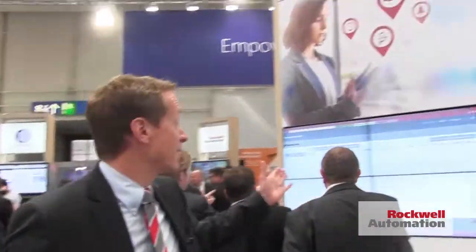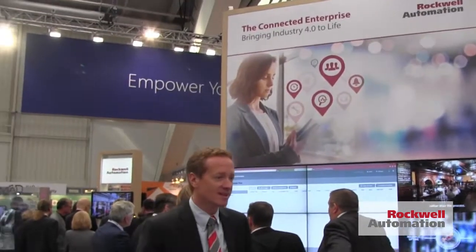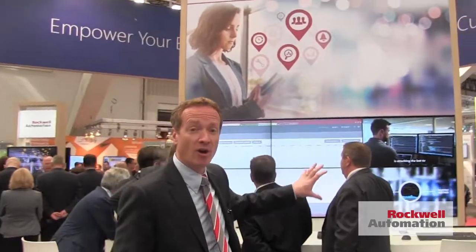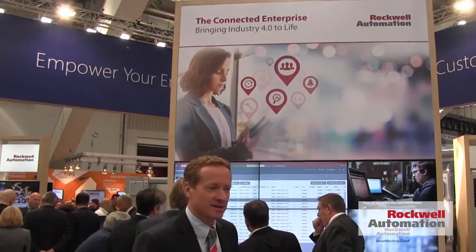Finally, in our control room, we show where all of this comes together. This operations center highlights and showcases our information software portfolio — the software we use for information and manufacturing execution. With this, we're able to get a factory or even a full connected enterprise view of what's going on, and make decisions to increase quality and productivity.